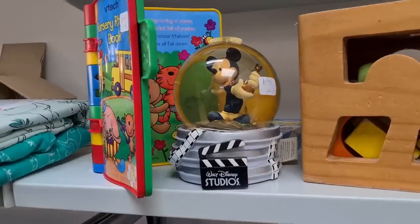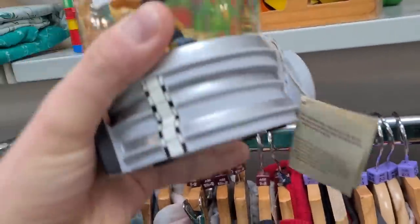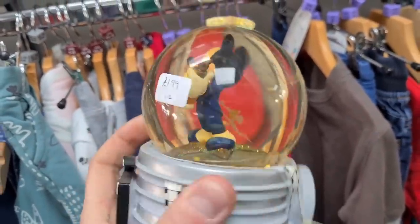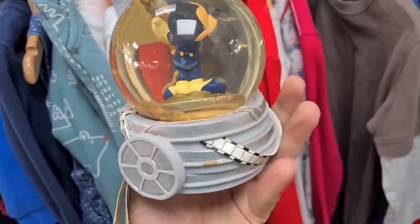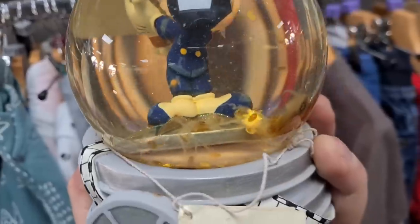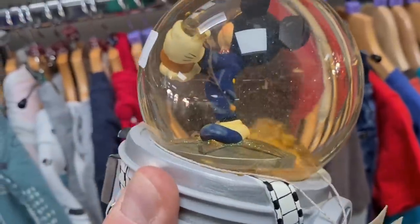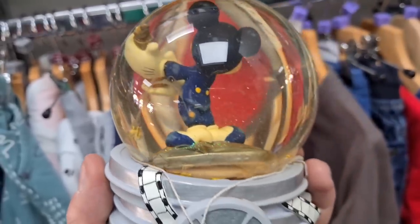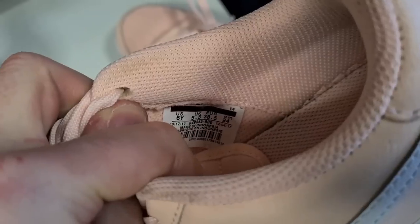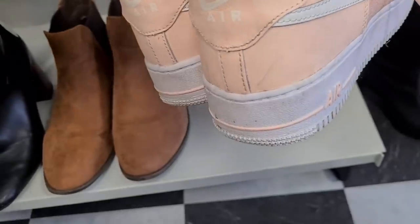Tucked around the corner - Walt Disney Studio snow globe, only two pounds, got the original tag on it. It's pretty heavy. I don't know if it should be that colour - it's quite a yellowy-brown tinge to it, but it doesn't look like there's any damage on the outside. Oh look at all that - it's all really gloopy inside. For two quid I'll still get it, but that's horrible. And check these just tucked away on the bottom shelf - a pair of pink Nike Air Force Ones, UK size five and a half. A little bit worn on the back but I think I could clean those up. Four quid - gotta get them.